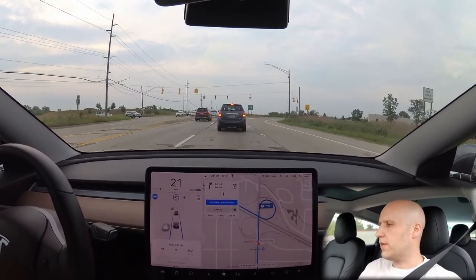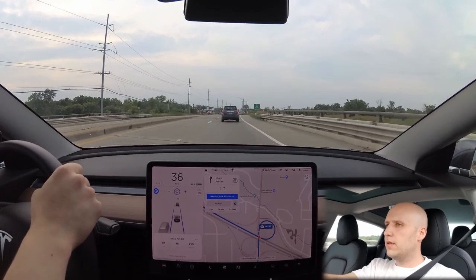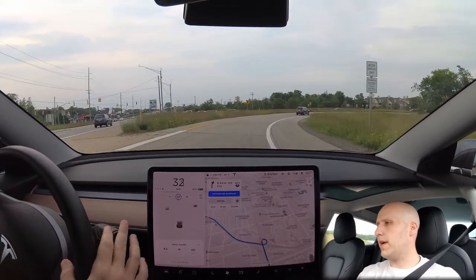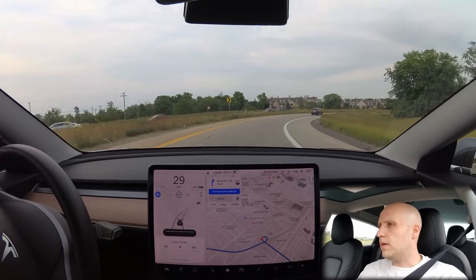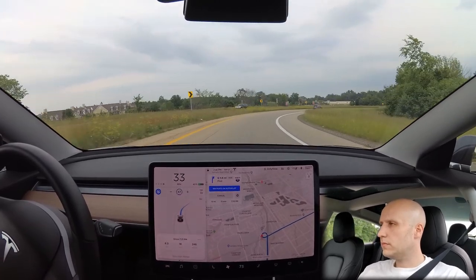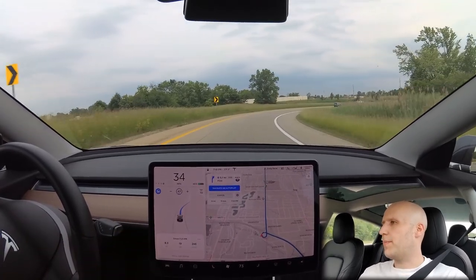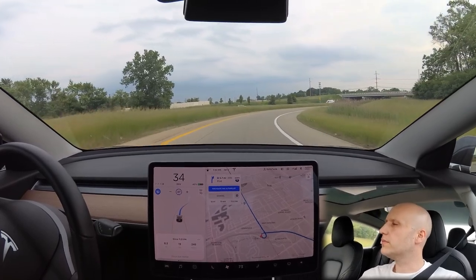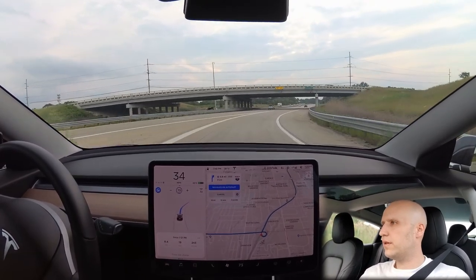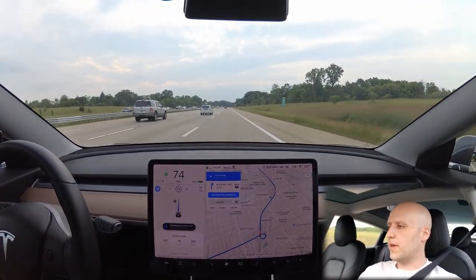We're about to get on the highway to get over to I-75 and then to the supercharger. The car won't do the ramp, so I'll do that manually. Now I'm not hitting the brake — the car is slowing for me. Now let's let the car do its thing. You can turn autopilot on with just two gentle taps. I'll use up some energy anyway.